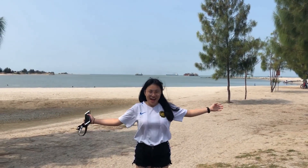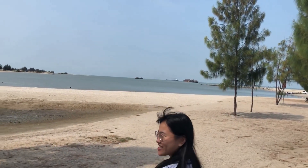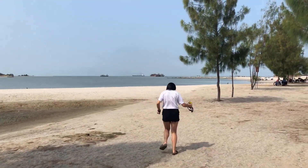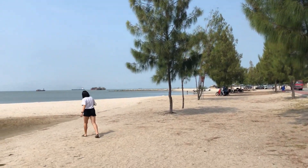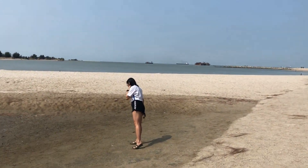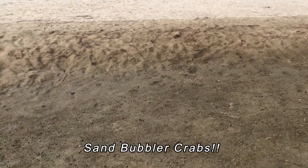Good morning everyone! Now we are at Limbongan Beach. I think Omi found something interesting there — let's go and have a look. Wow, can you see them? There are sand fiddler crabs by the beach.